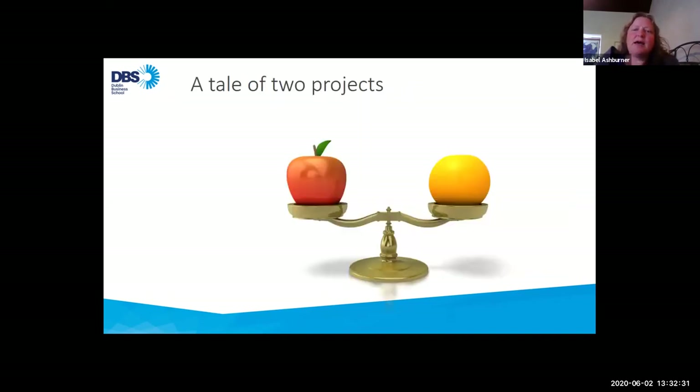Moving forward to September 2019, we started to develop what we eventually called ourselves an online learning team, which consisted of myself as a learning technologist, Anna Sitzkowska, our instructional designer, and Bernadette Higgins, our online lead. We started work in September on two new projects which would involve our integration in a number of new ways.